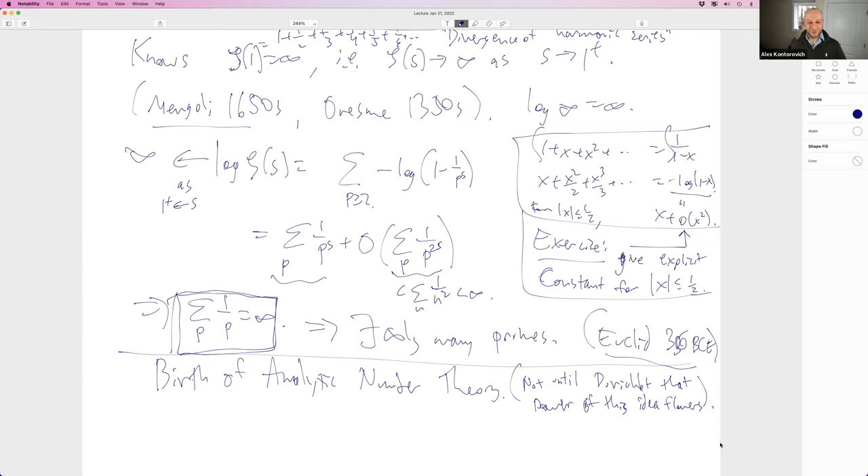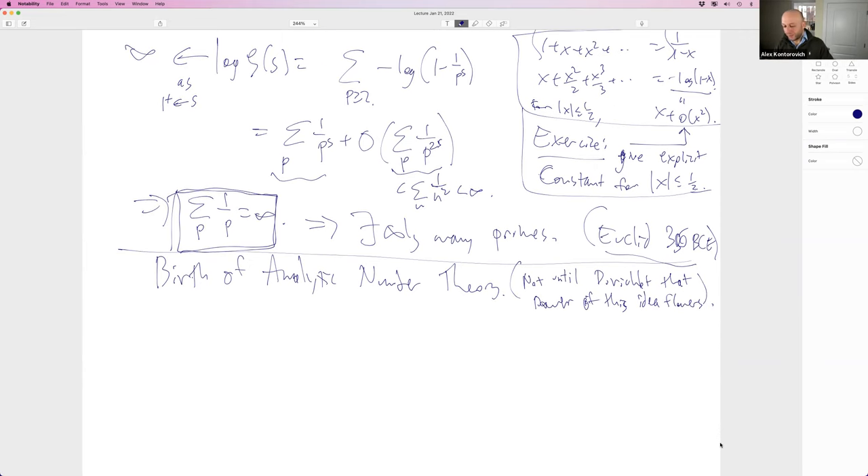Any questions? A comment: you could also get asymptotics for the sum of reciprocals of primes this way, from the rate at which things blow up as s→1. Absolutely — that'll get you the rate at which the sum of reciprocals of primes blows up. Let's add it as an exercise: use these ideas, together with proving that ζ(s) = 1/(s-1) + O((s-1)²) as s→1, to find the rate.